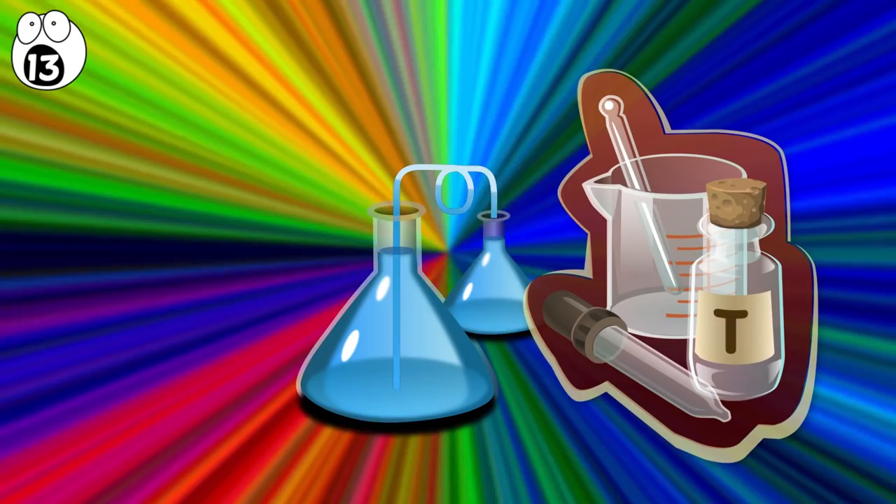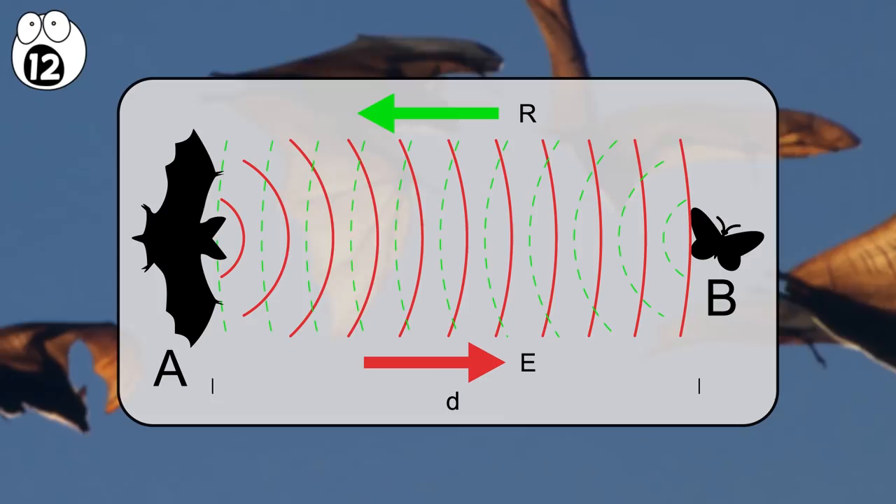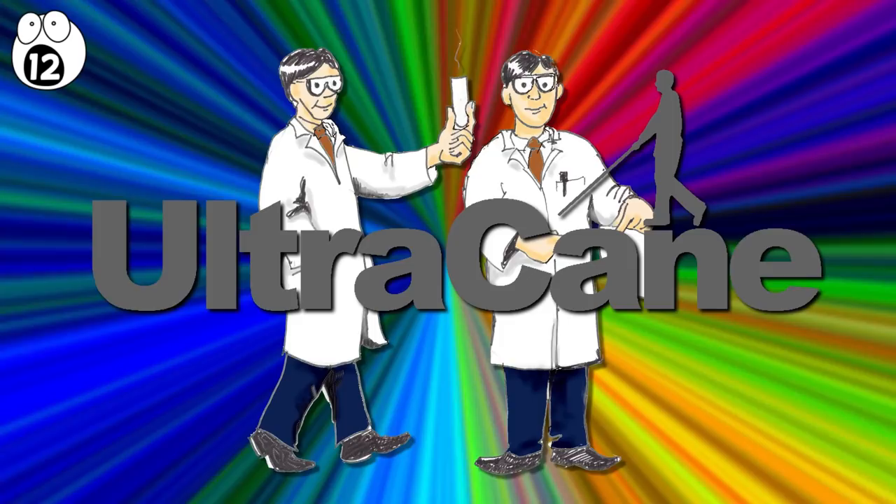Number 12: canes inspired by bats. Bats are able to navigate by echolocation, emitting ultrasonic waves that bounce back, telling the winged creatures if large objects are nearby. Scientists used the same idea to create the UltraCane — a cane for the visually impaired that also uses echolocation. It sends out ultrasonic waves and vibrates to let the user know when large objects are near.